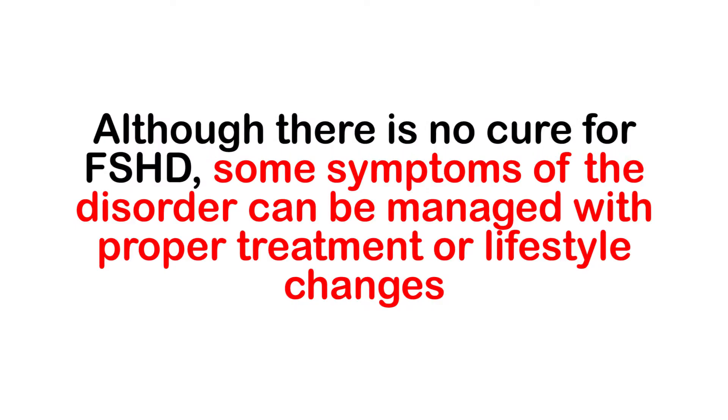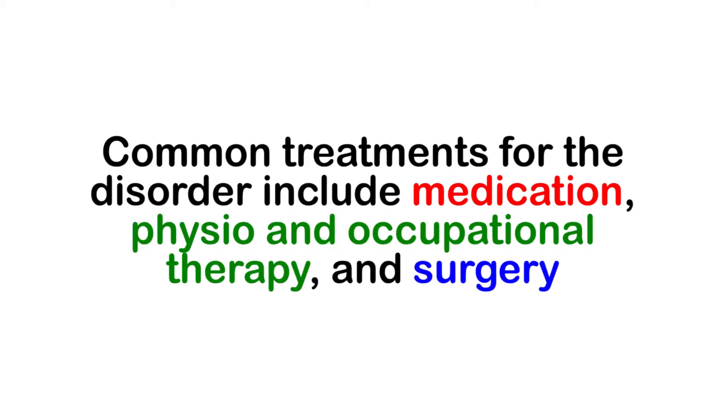Although there is no cure for FSHD, some symptoms of the disorder can be managed with proper treatment and lifestyle changes. Common treatments for the disorder include medication, physio and occupational therapy, and surgery. In addition, certain dietary and lifestyle changes may also help to alleviate some of the effects of the disorder.